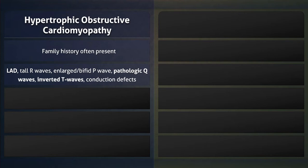On the right, ECG abnormalities may be present, such as left-axis deviation, pathologic Q-waves, and inverted T-waves.